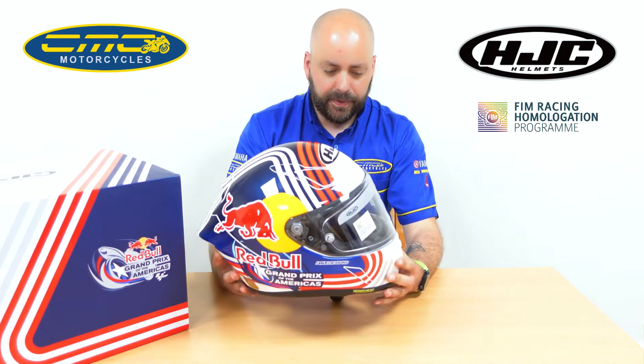Hi guys, it's James from CMC Motorcycles, and thank you for clicking on today's video. In this video we're going to show you a brand new helmet from HJC — it's the HJC RPHA 1 Red Bull Austin Edition. It's priced at £799.99. It is packed full of features and it is designed for the track, so it is a track-oriented helmet.